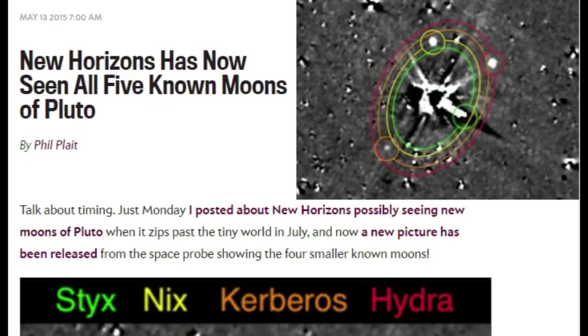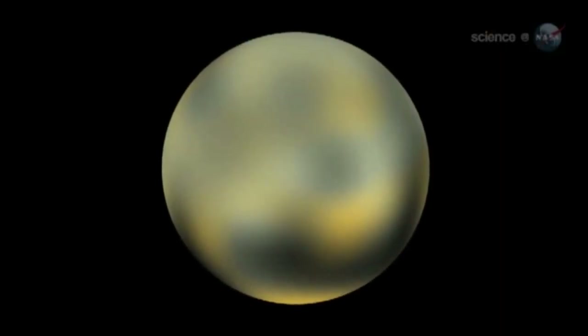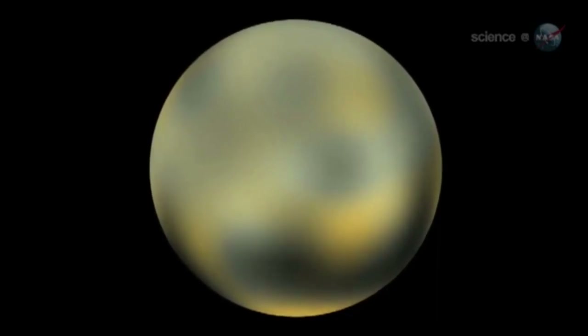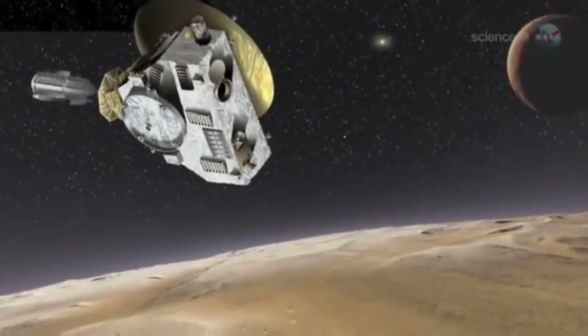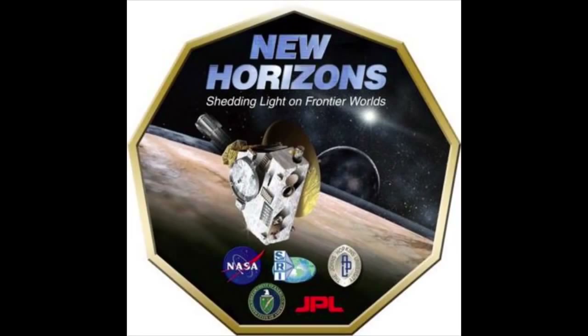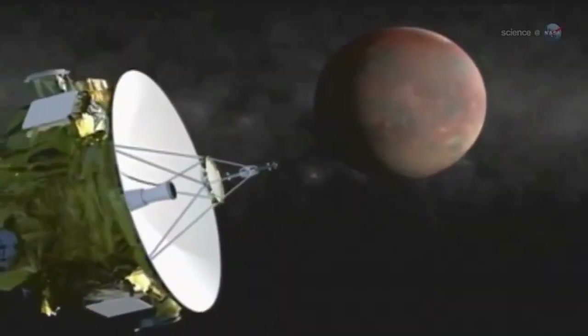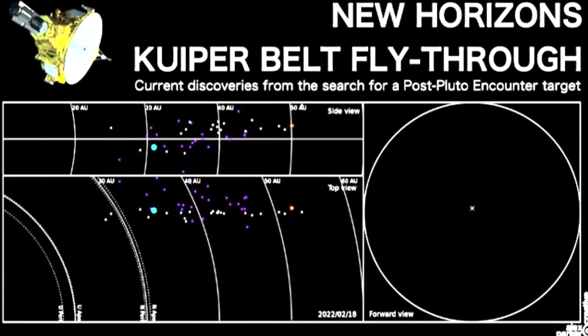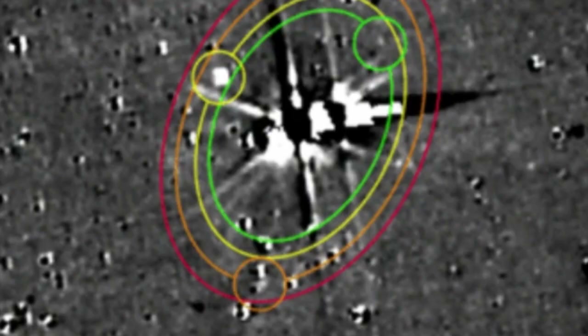New Horizons has now seen all five known moons of Pluto — written by Phil Plait, the bad astronomer. Talk about timing. You can't tell me what to do. There could be all kinds of surprises. It's a first exploration of a new kind of planet. New Horizons is scheduled to reach Pluto in 2015. Just Monday, I posted about New Horizons possibly seeing new moons of Pluto when it zips past the tiny world in July. And now, a new picture has been released from the space probe showing the four smaller known moons.